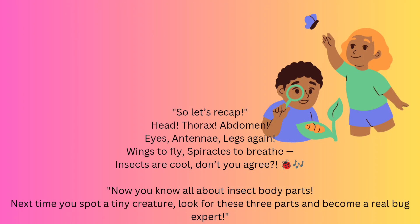So let's recap: Head, Thorax, Abdomen. Eyes, antennae, legs, wings to fly, and spiracles to breathe. Insects are cool, don't you agree? Now you know all about insect body parts. Next time you spot a tiny creature, look for these three parts and become a real bug expert.